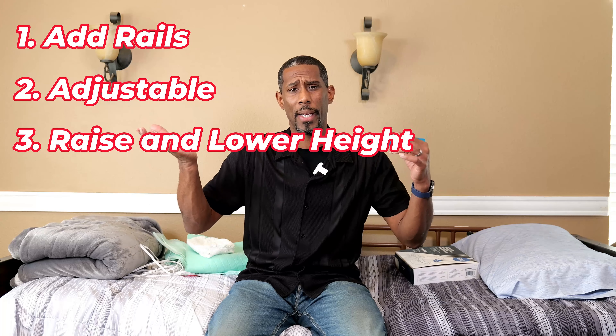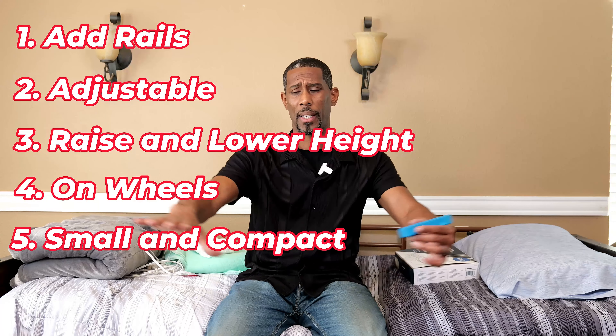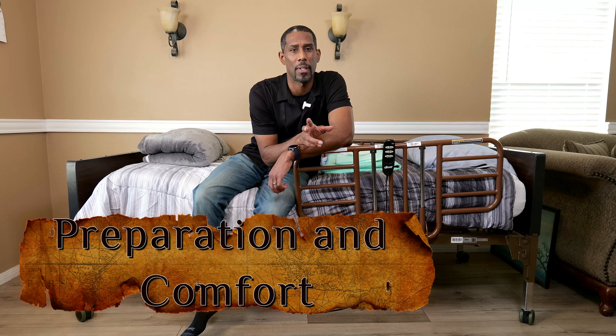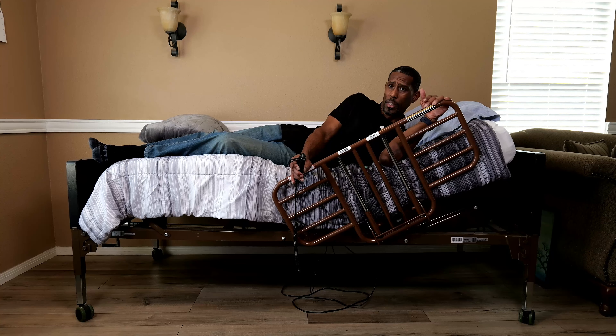My dad lived with me, but if your parent is at their house and you're going to their house each and every day, then this is even more essential. The reason why we chose this bed is: one, you could put rails on it; two, it's adjustable; three, you could raise and lower the height; four, it's on wheels; five, it's small so it gives more room within the room so they can maneuver around. Taking care of an aging loved one comes down to two simple but yet important things — preparation and comfort. Let's start out with the bed. This is a bed that is adjustable; it can go either up or down.